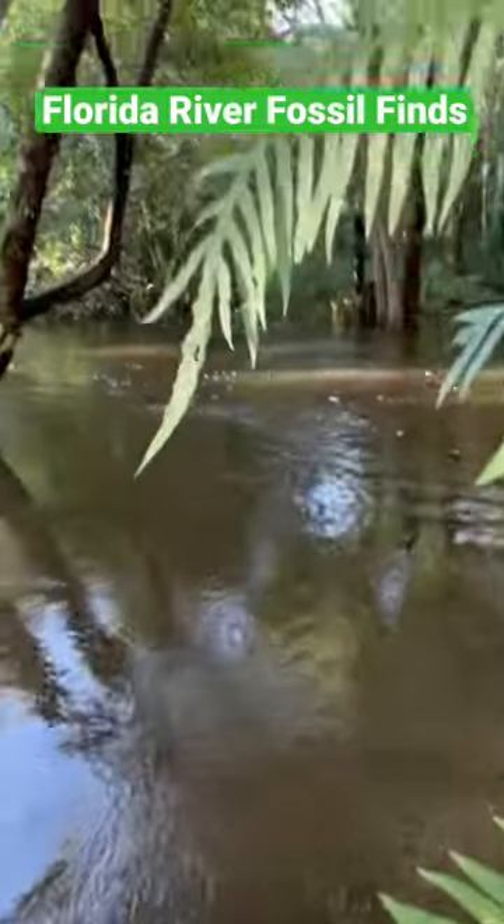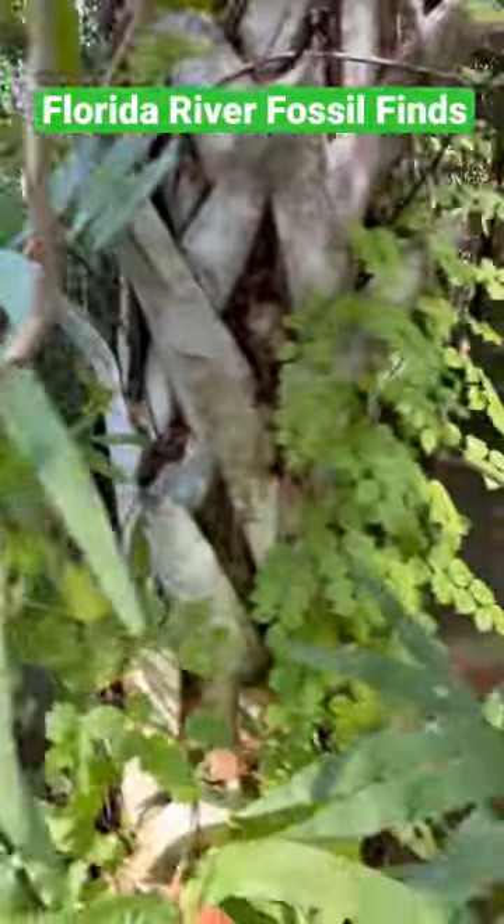In the woods, the river is flowing through the woods. It's like being in a tropical rain forest.